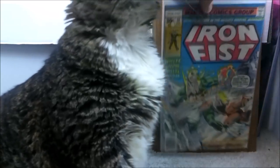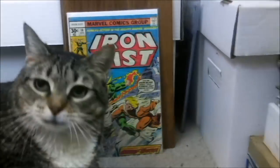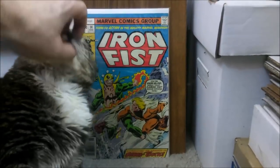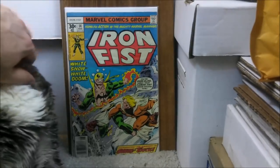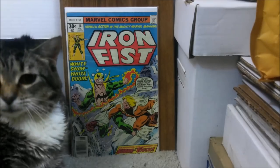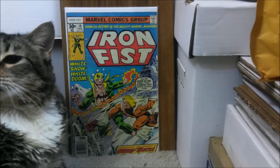The next book I definitely recommend is Iron Fist issue number 14. This is the first appearance of Sabretooth. Definitely a book you would want to pick up, especially with the fact that Marvel is taking over the Fox properties — Sabretooth is one of those. Just imagine the first time you see Wolverine and Sabretooth in a Marvel movie. This book is definitely going to jump up. So this is my sleeper pick.